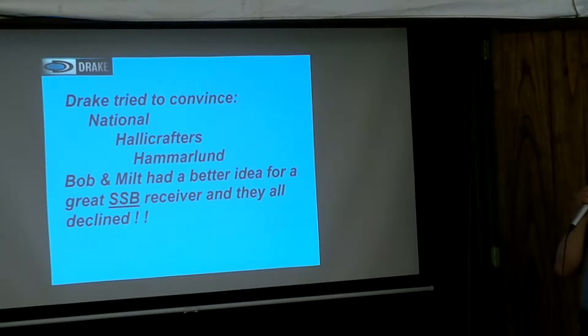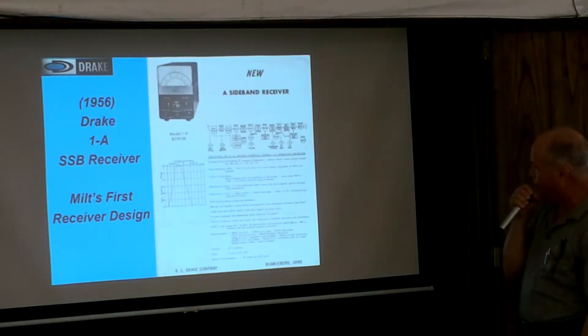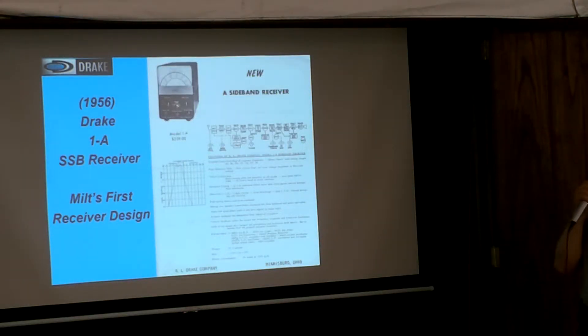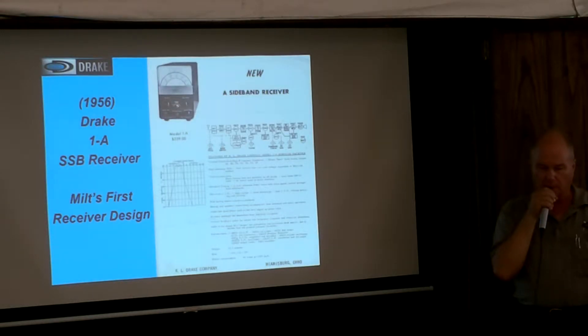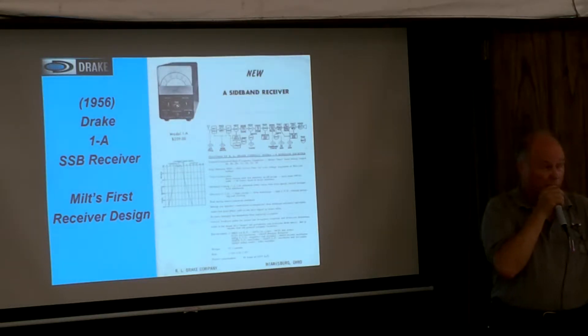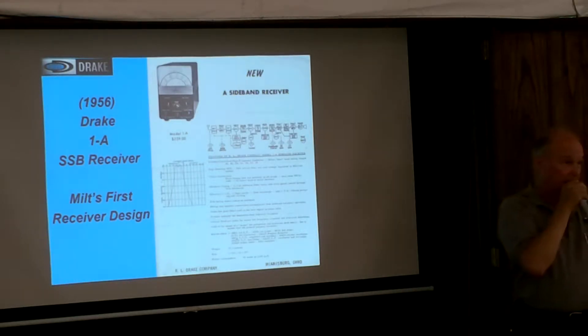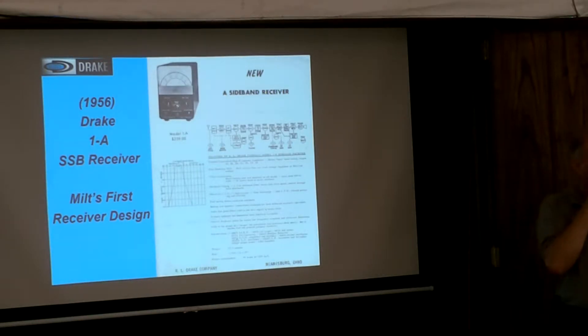So the 1A came out. There was a little argument where Bob Drake kept bugging Milt. Milt liked to operate by himself. It got contentious, and Bob said, 'Come into my office for a minute.' Milt was thinking he was going to be fired. Bob said, 'Are you going to fire me?' Bob said, 'Oh no, I just want to show you what I've done.' He showed him his office — this is the business end of a great company, and this is what I like to do. Bob said, 'I'm not going to bug you anymore — do what you want to do.' And that's what he did. He made the 1A.